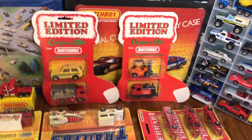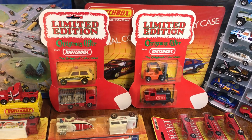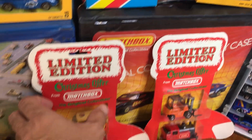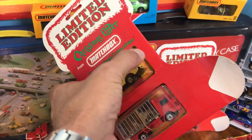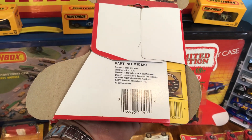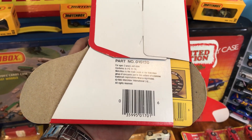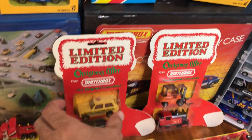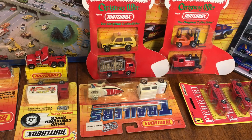Ferrari three-pack — have you seen these things before? I had never seen these in my life. These are from right at the time of the changeover away from Lesney, 1983 Christmas things. So freaking cool, and they've each got two carded pretty decent cars.